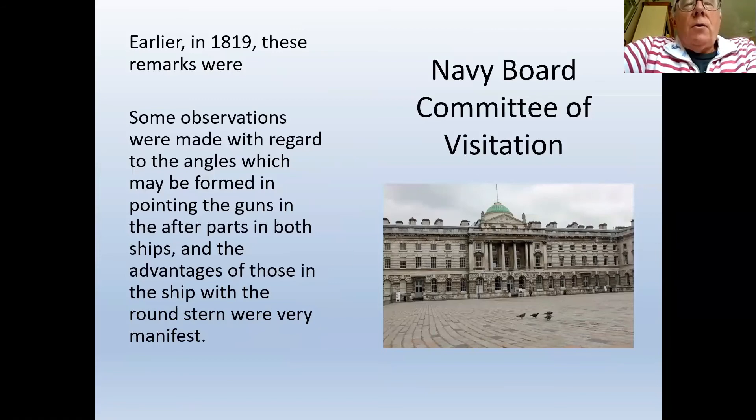The advantages of the circular or round stern were discussed in 1819. A document sent to the Navy Board — likely under the influence of Seppings — noted: 'Some observations were made with regard to the angles which may be formed in pointing the guns in the after parts in both ships, and the advantages of those in the ship with the round stern were very manifest.' This applies specifically to ships including Unicorn.